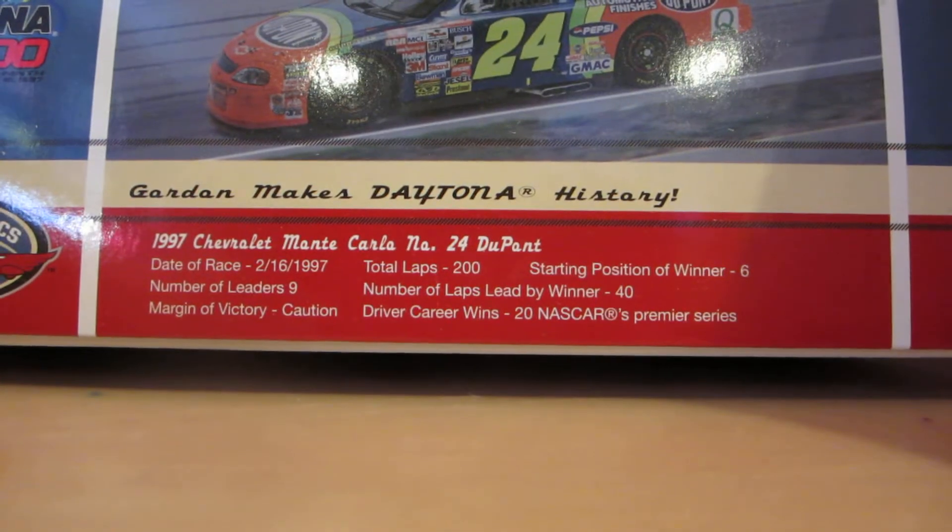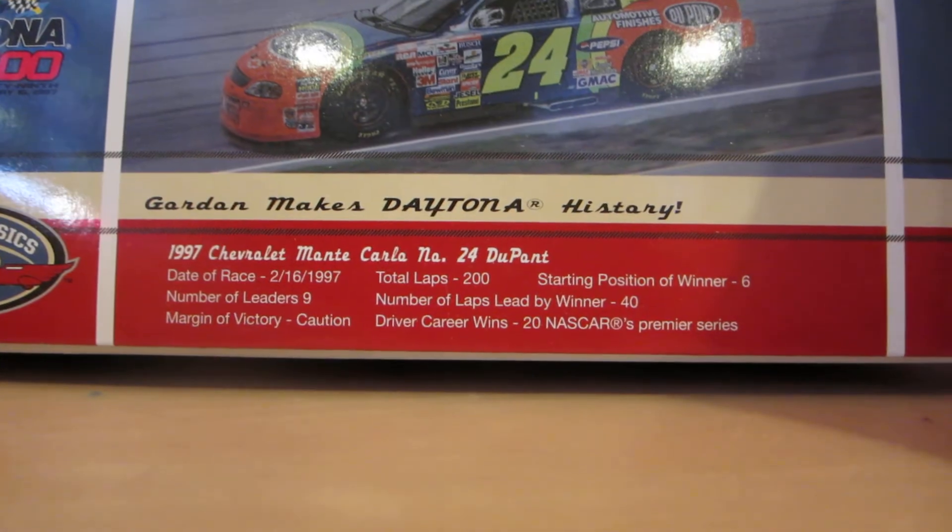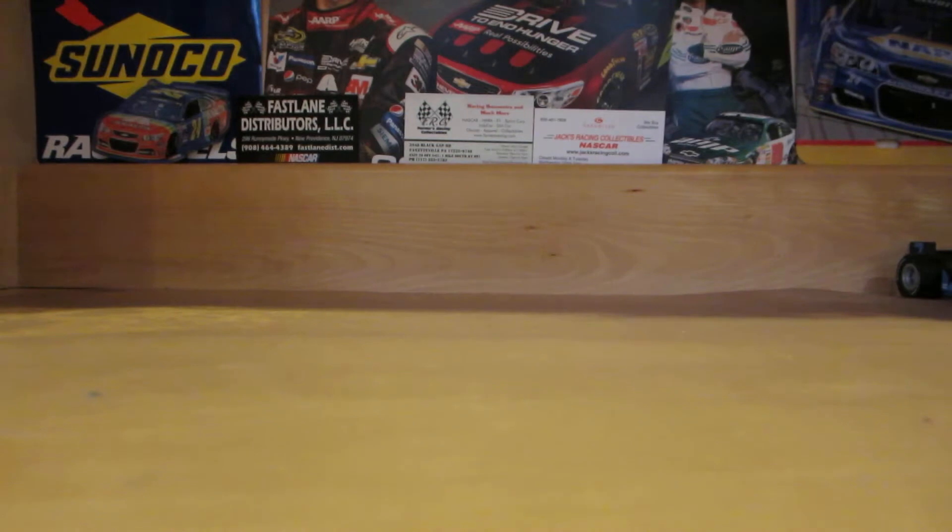Right here you got some stats of the race. Pause the video and go ahead and read them. Anyways, let's get on with the car.